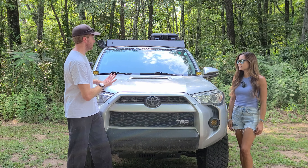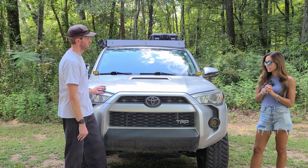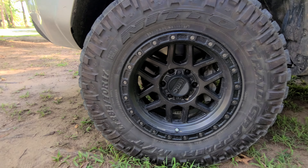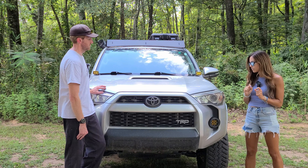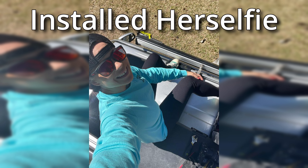This is definitely not a stock 4Runner anymore. Tell me all the things you've done to it. I started with the lift — I've got a Dobbinson's two-and-a-half inch lift in the front and one-and-a-half in the rear. With the lift I got KMC wheels and Trail Grappler mud touring tires that are 285s. I've also got lights — running Baja Designs on the fogs and the ditch lights.